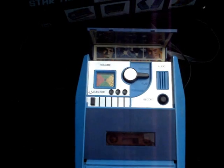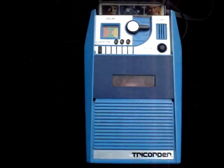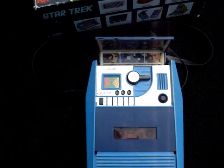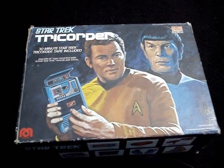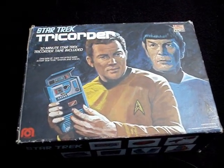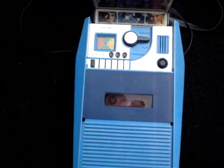Hi everyone, this is Super Underdoggy giving you a quick review of the Mego Star Trek Tricorder. This is a life-size Star Trek Tricorder cassette player that was sold as a toy by Mego Corporation to department stores, toy stores, you name it — back in the 1970s, approximately 1976 to 1980 or so.